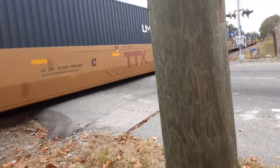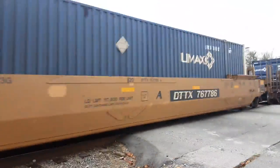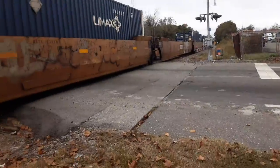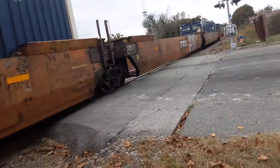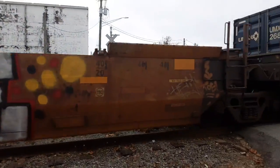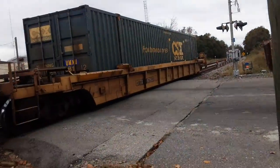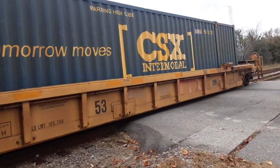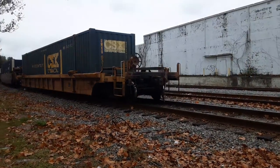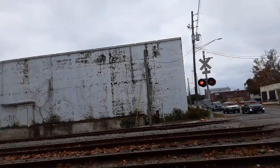Wow, this was one long train — like a ten-minute video. It's literally an intermodal train only. That last car is the only intermodal without a container. There goes the last one. Are we going to get the crossings going down, or is there another one coming around the bend?